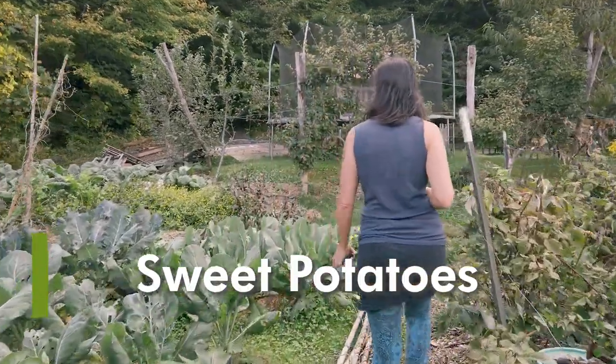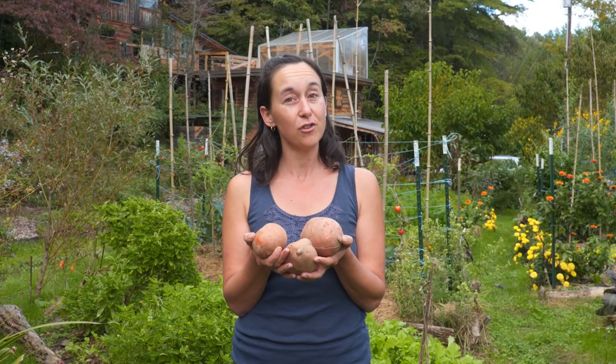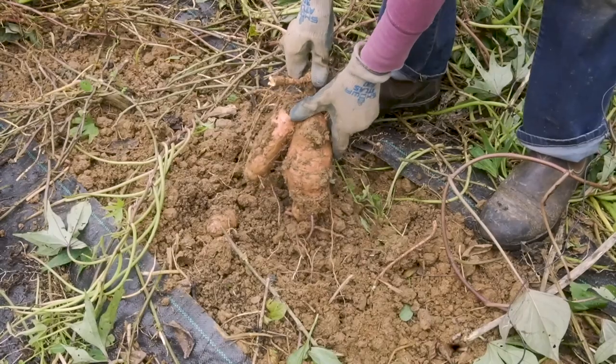Sweet potatoes can produce a huge amount of nourishing, filling food that stores well after they're cured all through the winter. They can also thrive in poor soils low in nitrogen, and they're less susceptible to fungal and viral diseases than white potatoes, which makes them a great option especially in warm, wet climates.